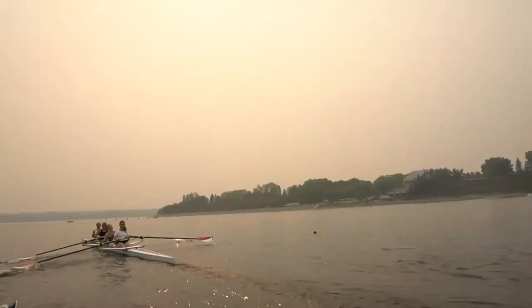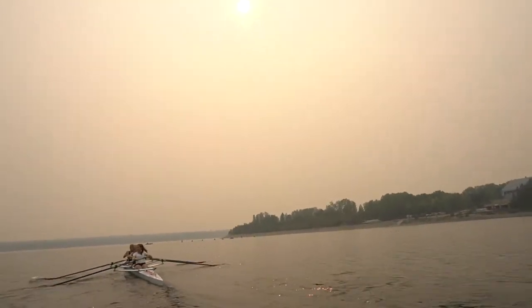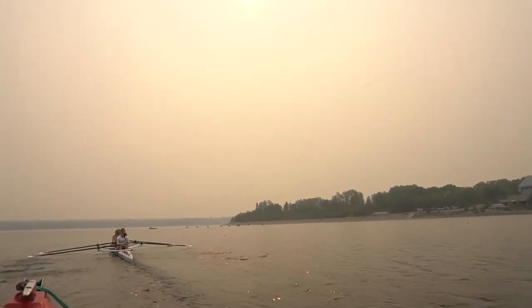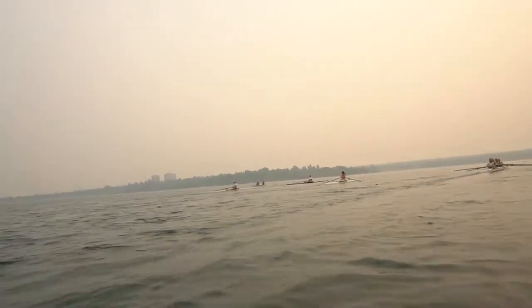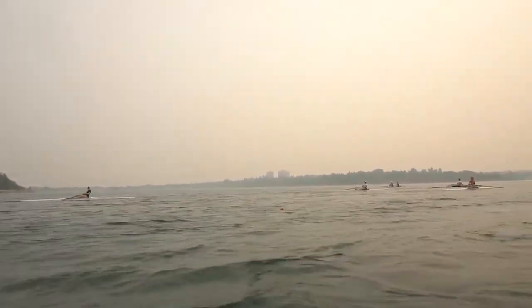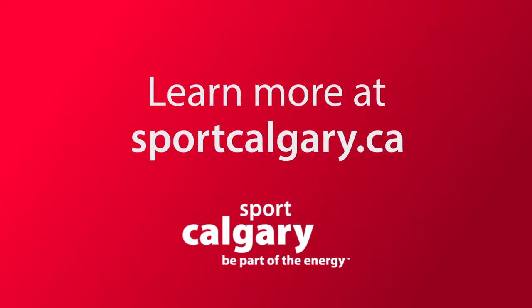If you wanted to say one thing to Calgarians to get them into the sport of rowing with the Calgary Rowing Club, what would you say? If you'd like to participate in a sport in a great community, in a beautiful setting with a lot of like-minded people that want to work hard but also want to have fun together, then you should definitely give rowing a try. And if you'd like to learn more about this sport or any other activity, just check out Sport Calgary's website at sportcalgary.ca.